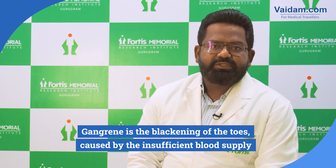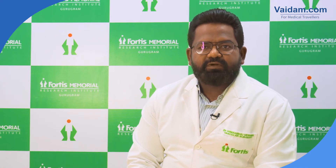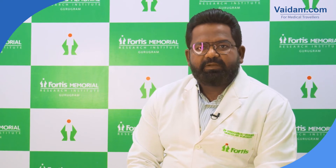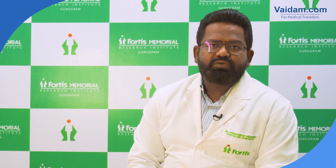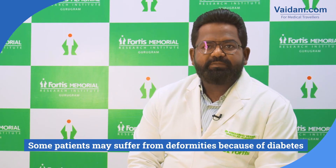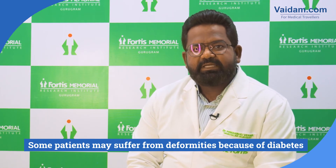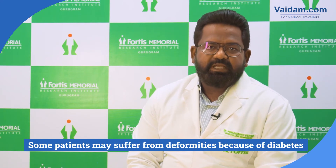Up to 60 to 65 percent of patients who have had diabetes for a few years can develop certain blood vessel blockages in the legs. On top of that, patients also get two more problems: certain patients can have deformities because of diabetes, and certain patients can also develop neuropathy — that is, the lack of sensation in the feet.